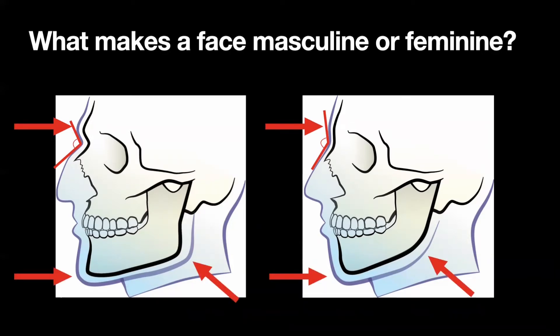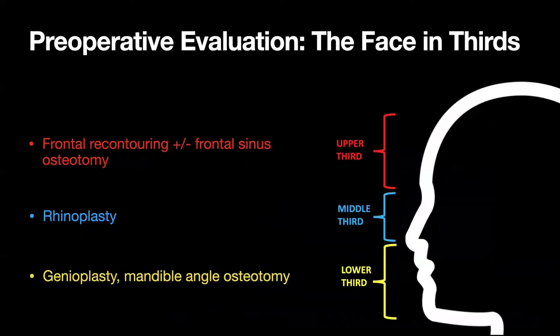Therefore, these are the targets of facial feminization surgery. The preoperative evaluation can be broken down into thirds: the upper third of the face, including the forehead and its relationship to the nose, which is addressed via frontal recontouring with or without frontal sinus osteotomy; the middle third of the face centered on the nose itself, which is the target of rhinoplasty; and the lower third of the face, comprised of the jaw and chin, which are addressed by genioplasty and mandible angle osteotomy.